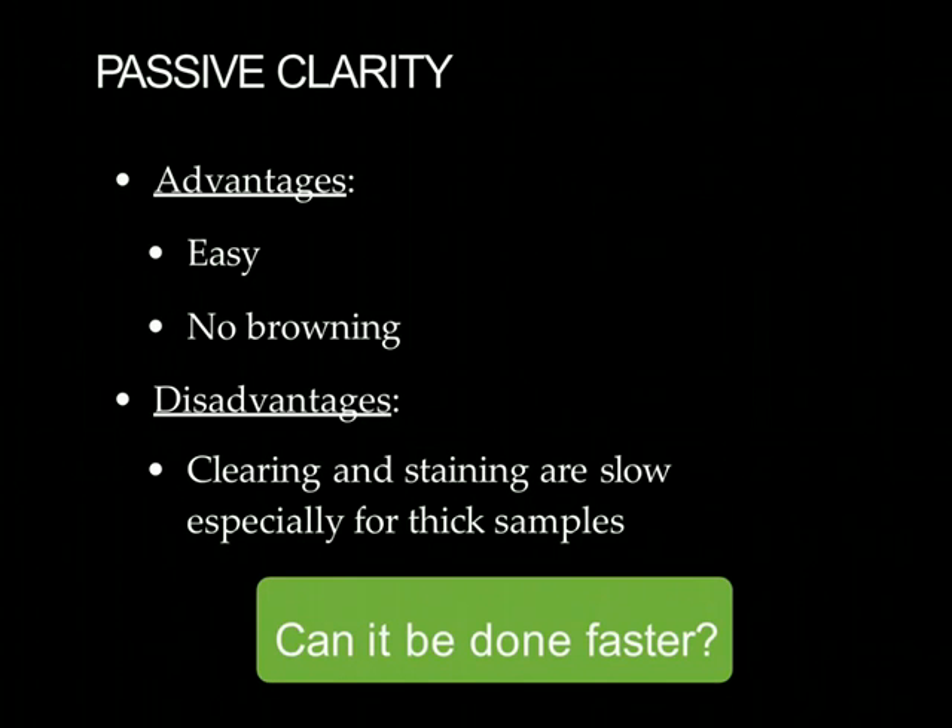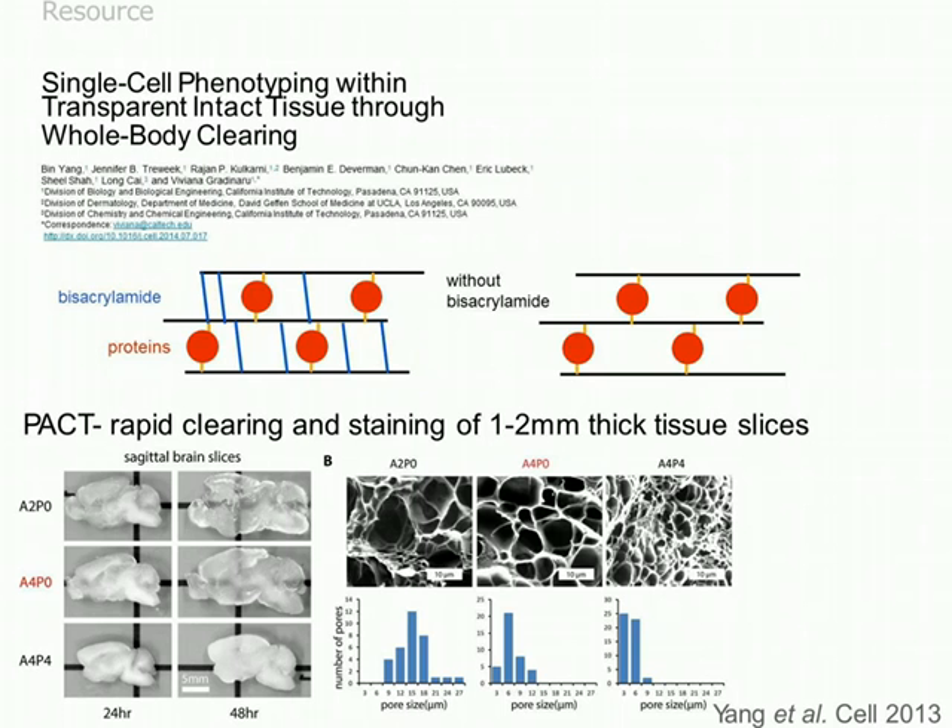The advantages of passive clearing are that it's easier than the original CLARITY protocol with no risk of browning. The disadvantage is time—it takes a long time to clear and stain samples, especially very thick ones. So Ben wondered: could it be done faster? His impatience was a strong motivator for the initial development of protocols published in the Cell paper earlier this year.